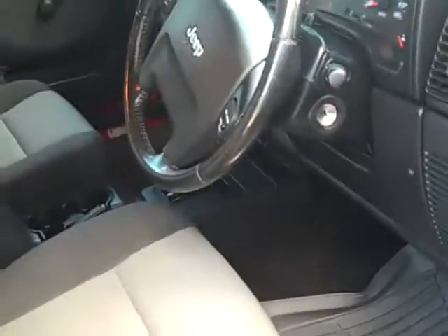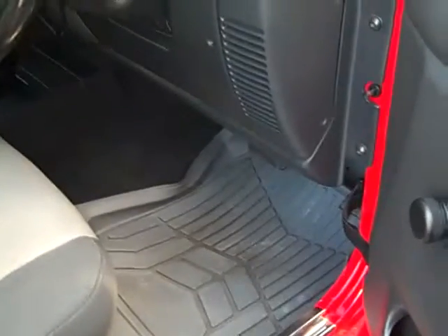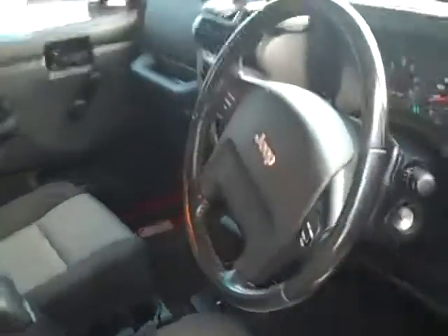Inside the car it's also very well maintained as you can see. The previous owner has put down rubber mats which is just fantastic for the condition of the car. It's got a good logbook, good kilometres — only done 74,000 Ks and that's genuine kilometres. This car was really well looked after by its previous owner.